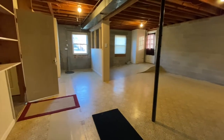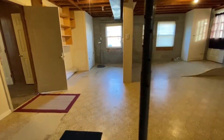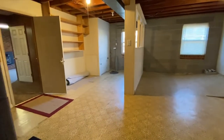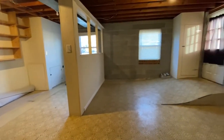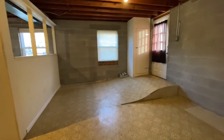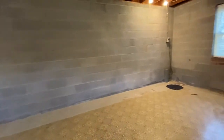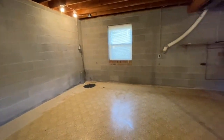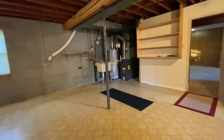If you have any questions about this property or any of our other properties, head on over to our website, www.macdocrentals.com. Thank you for watching 12006 Branchwater Street.